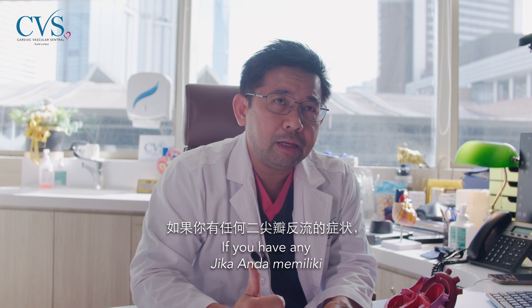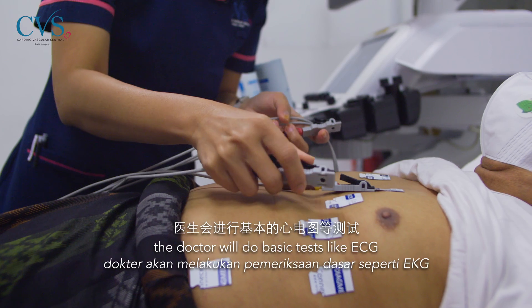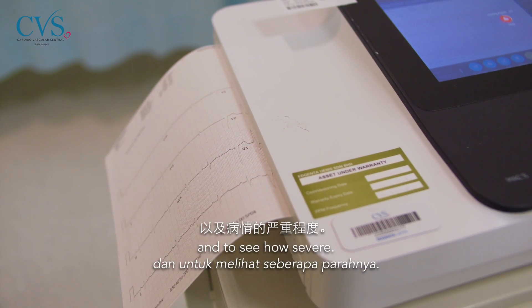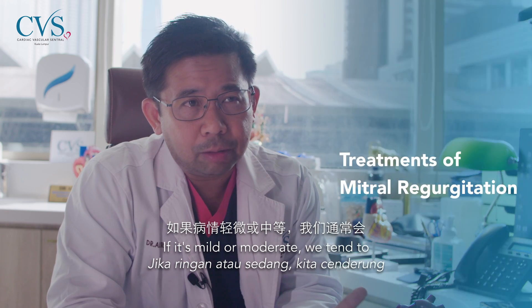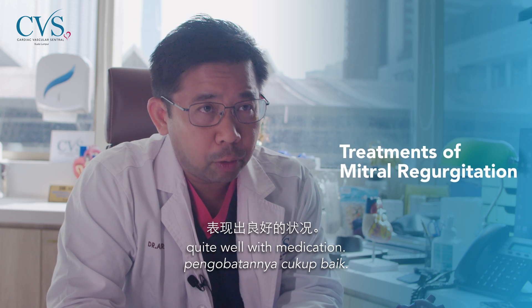If you have any symptoms of heart failure from mitral regurgitation, the doctor will do basic tests like ECG to assess the valve and see how severe it is. If it's mild or moderate, we tend to leave it alone with medication, and usually patients do quite well.